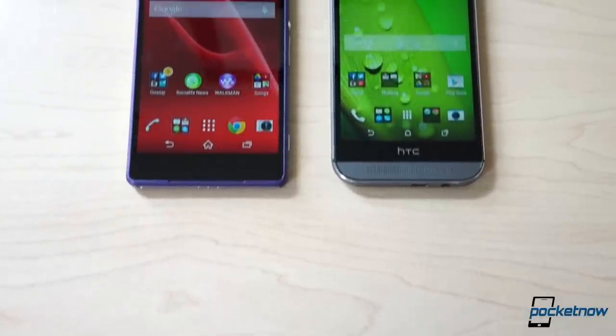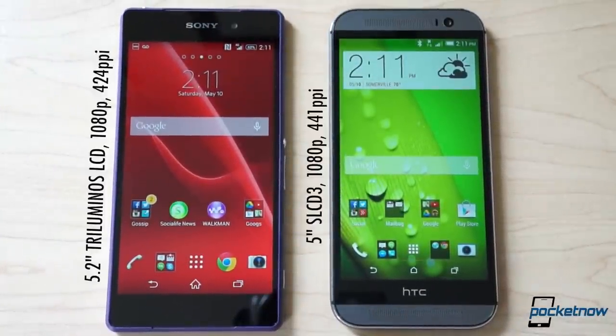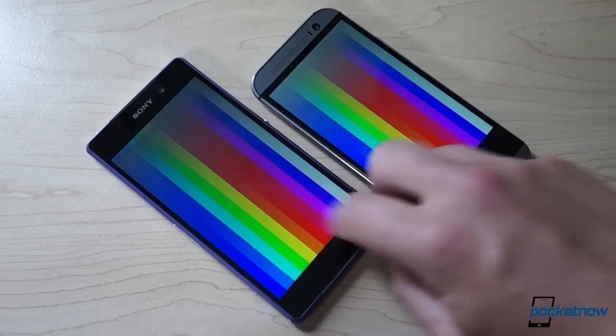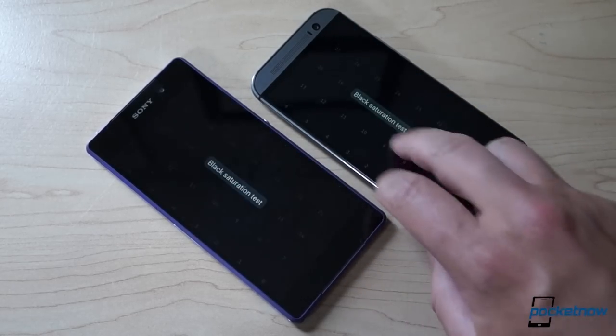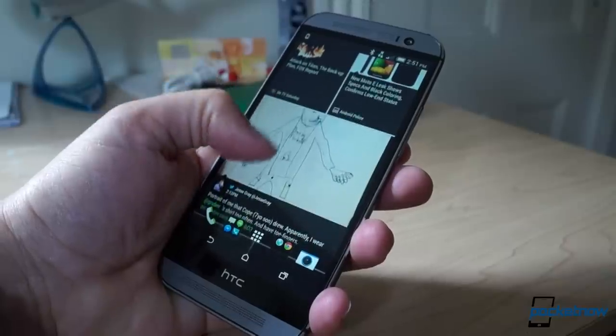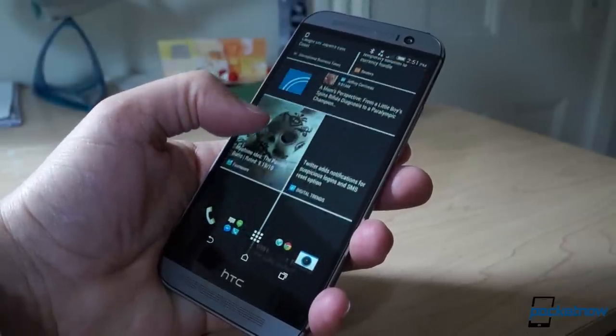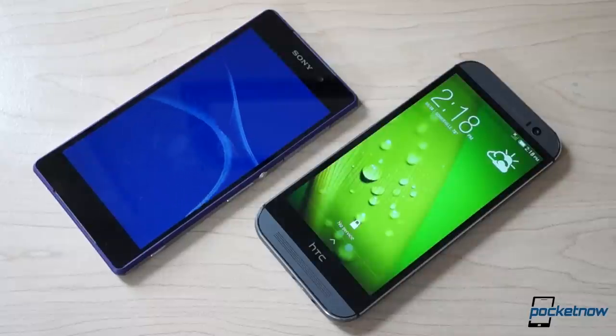Waking them up brings those big 1080p screens to life. Sony's Triluminous LCD is slightly larger than HTC's SLCD3, and there's a very slight dip in pixel density as a result, but nothing you'd notice. While Sony's come a long way in screen technology, it's still beat, just slightly, by HTC here. The M8's whites are cleaner, its backlight is brighter, and its side visibility is better. If those differences are tough to see, looking under the hood gets even more hazy, at least at first.